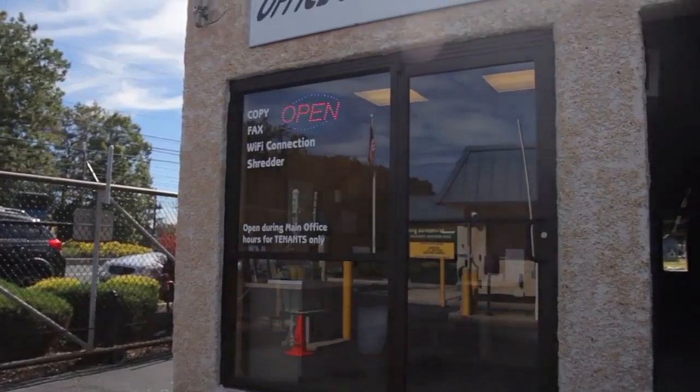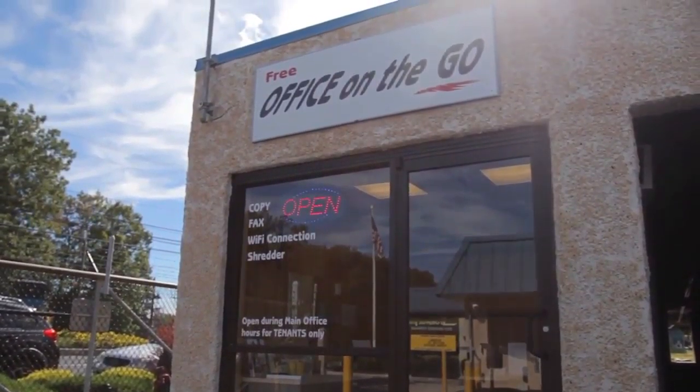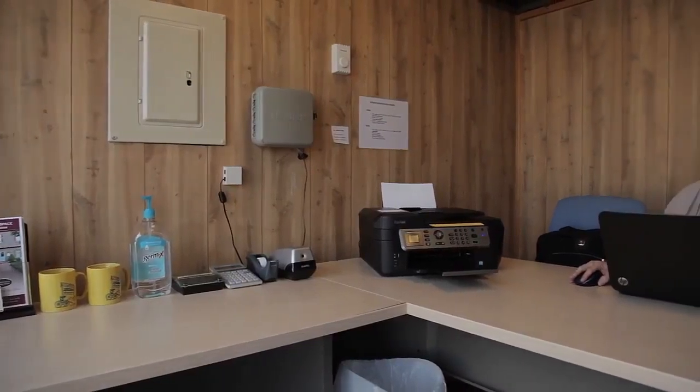As a commercial tenant, you'll love the convenience of what we call our office on the go, giving you access to a quiet office space, free Wi-Fi internet, a printer, copier, shredder, and a fax machine.